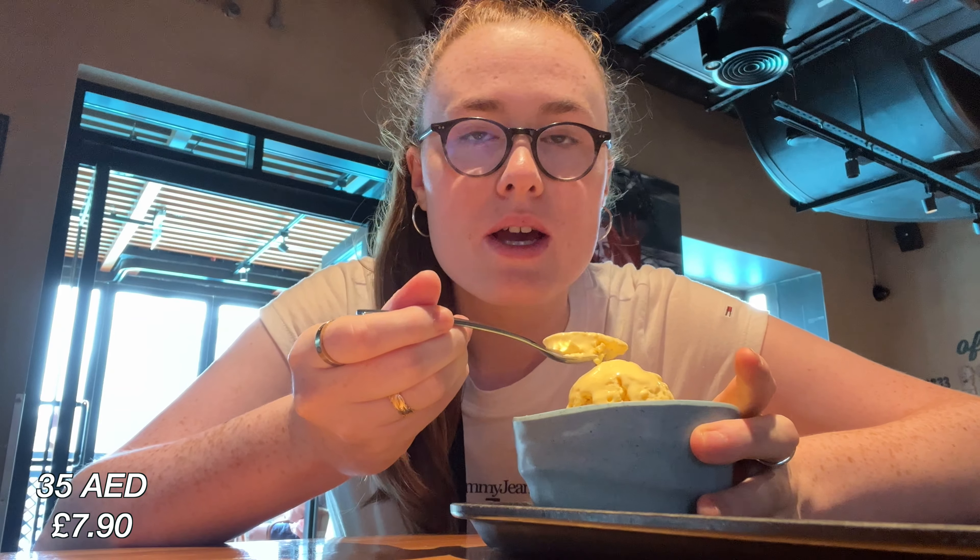That is delicious — so flavorful! Rich mango taste, absolutely delicious. It costs 35 dirham, which is approximately seven pounds — quite expensive for ice cream, but so worth it. That wraps up my food tour here at the Time Out Market in Dubai. Come check this place out — it is so, so good!